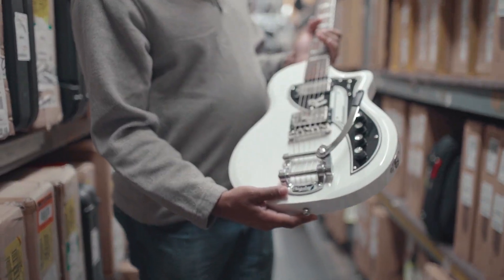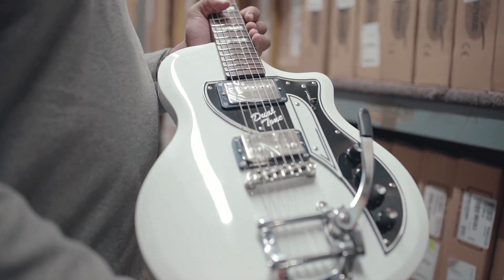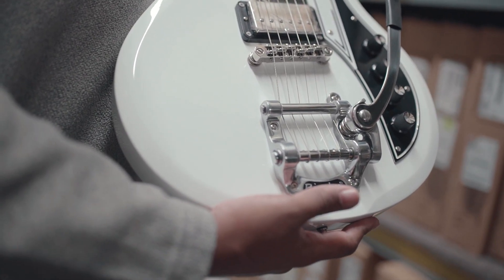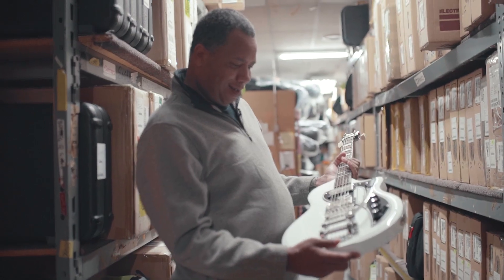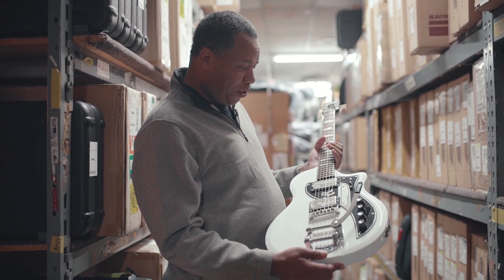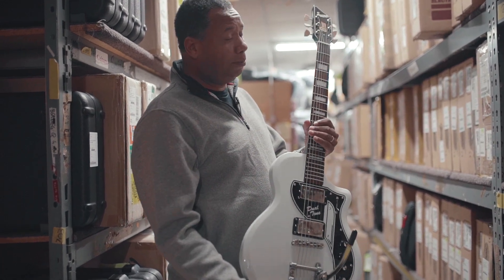But look at the artwork on this. David Bowie was a fan of Art Deco, and man, this is definitely an Art Deco piece. I want one — very badly. And we have a third, and I just might have to take it. I'm a huge Bowie fan.